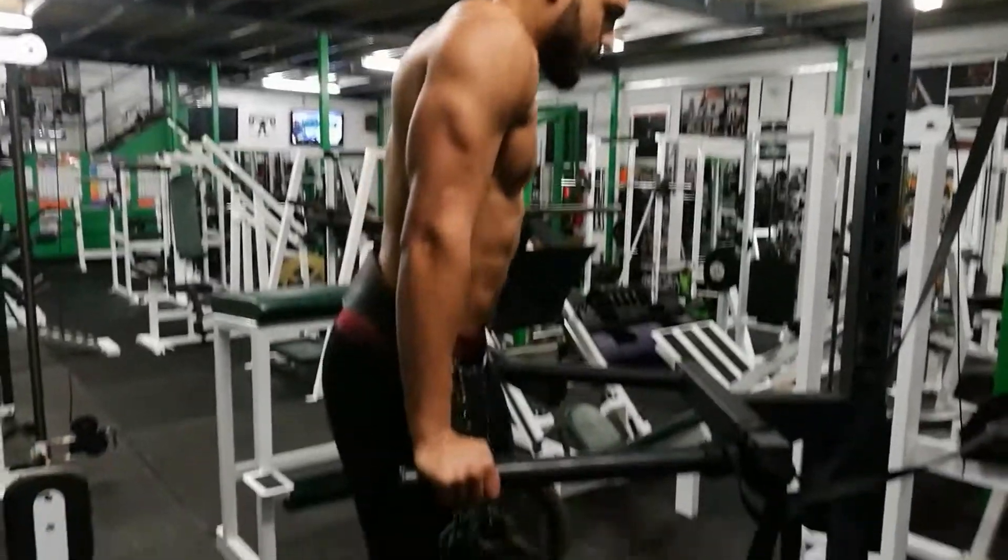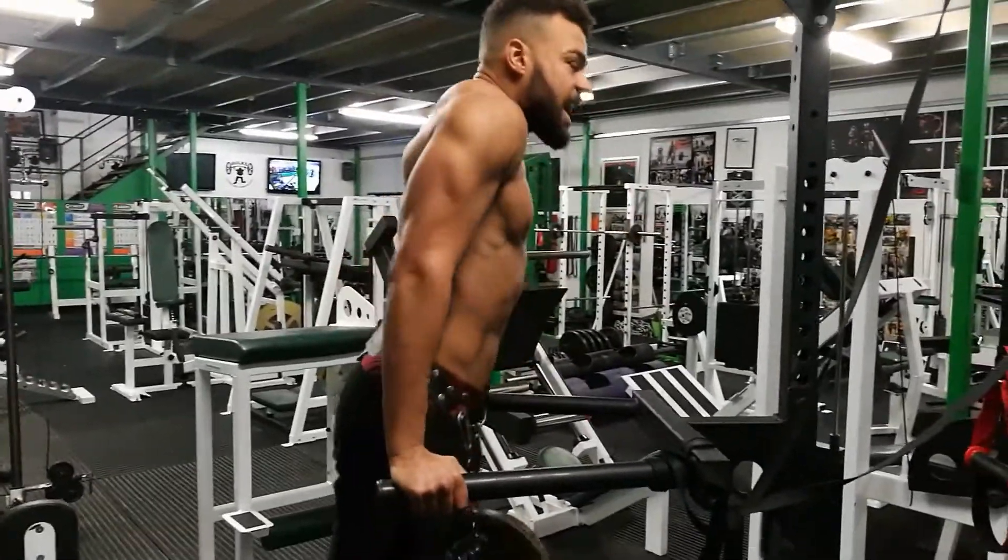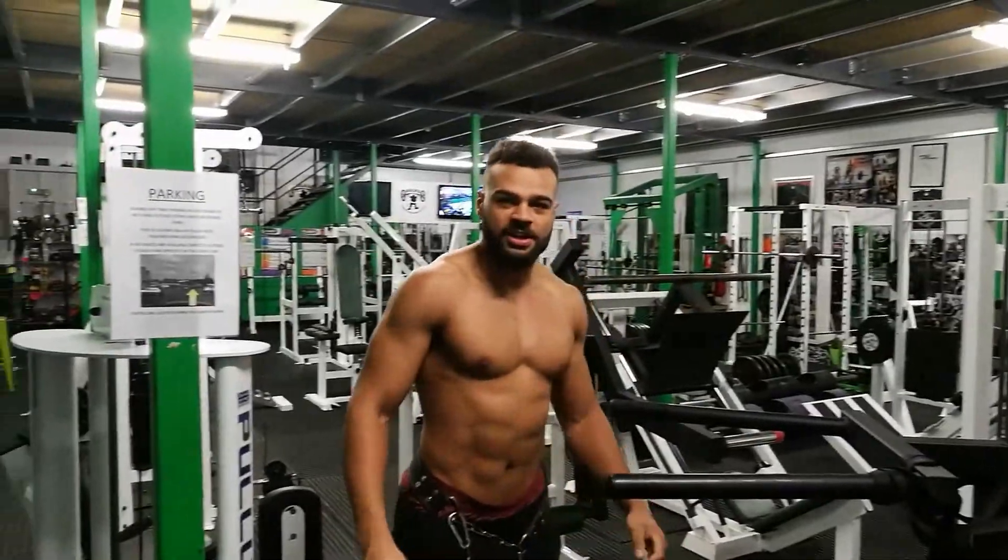The first exercise is weighted dips, emphasizing an upright angle. Make sure they're weighted to at least an 8 out of 10 level of intensity — otherwise, you're just playing yourself.